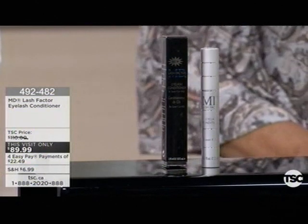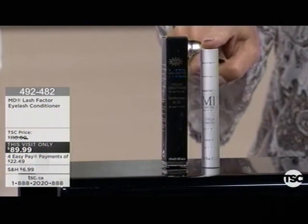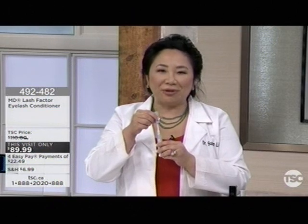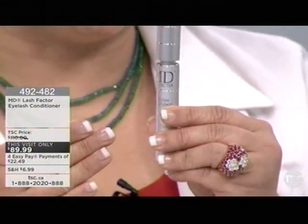This is a conditioner. It's full of cytokines and peptides that is designed to communicate with your lashes, so they go into the growth phase and reach their fullest potential. This small little vial is going to last you more than three months, actually a little bit longer if you follow my directions.